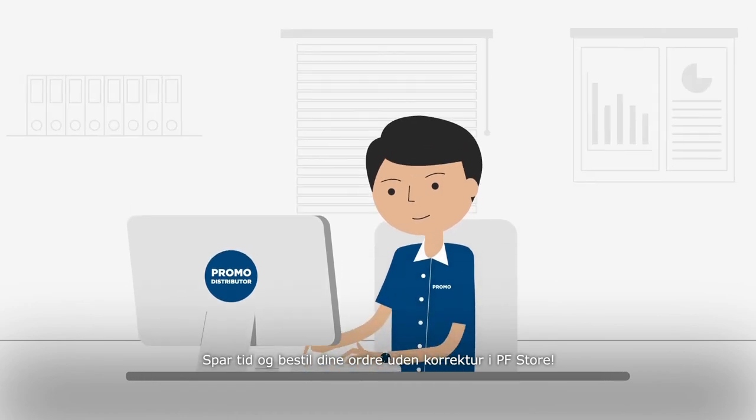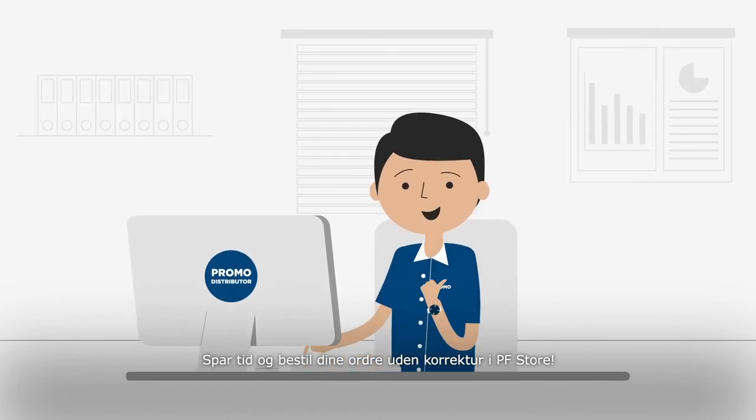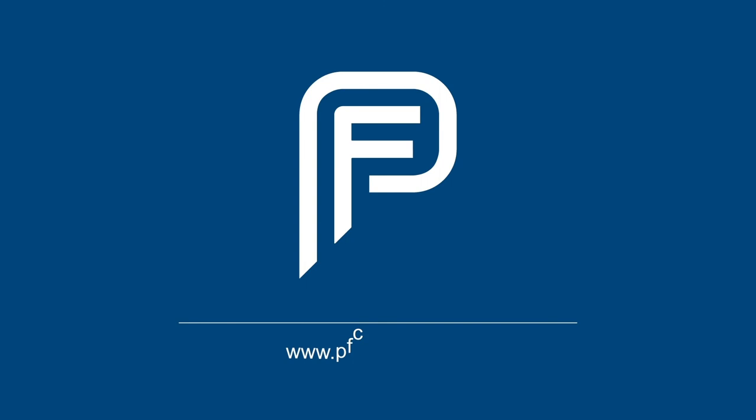Start saving time and order without digital e-proof in the PF store. www.pfconcept.com